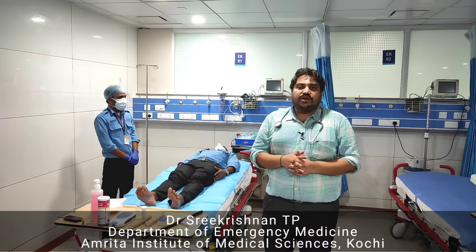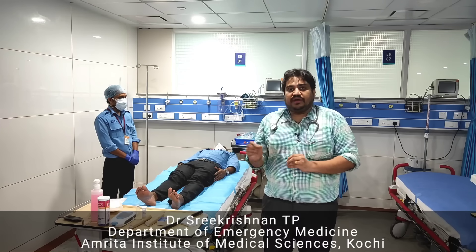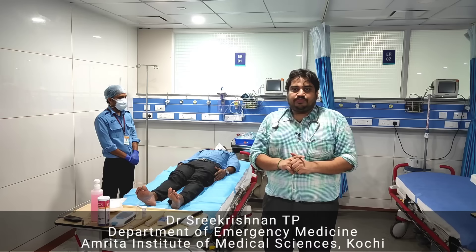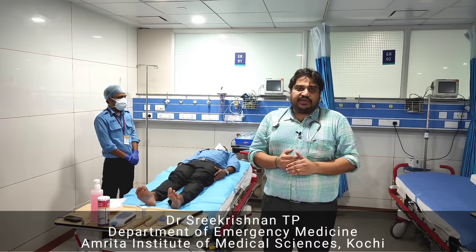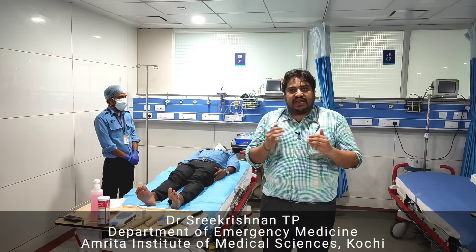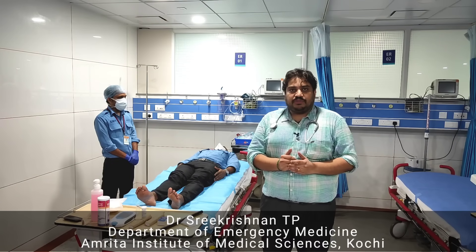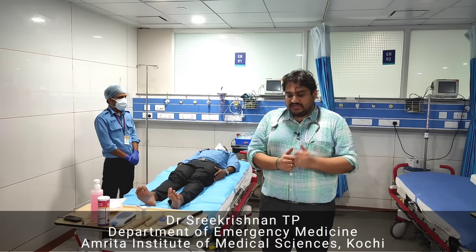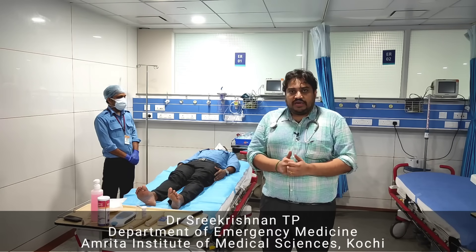there is a simple mnemonic you can remember called 'Do It Right.' R stands for reassuring the victim. You reassure the victim, stating that everything is going to be fine — we will take you to the hospital and there is anti-snake venom available for your treatment. So need not worry, we will take care of you. Reassuring the victim is priority number one.